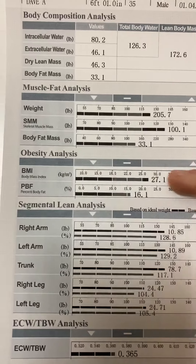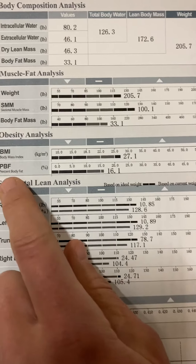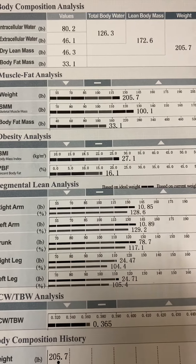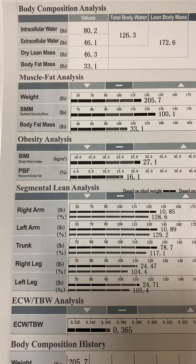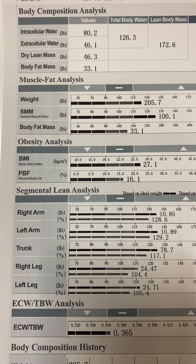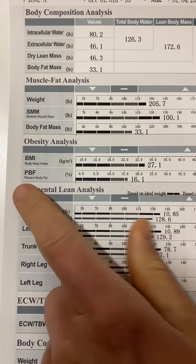We don't worry too much about BMI, even though it's on here. A more accurate measure is body fat percentage — Dave is at 16%, which is good for males. You want to be anywhere between 10 and 18% for males, and 18 to 28% for females.